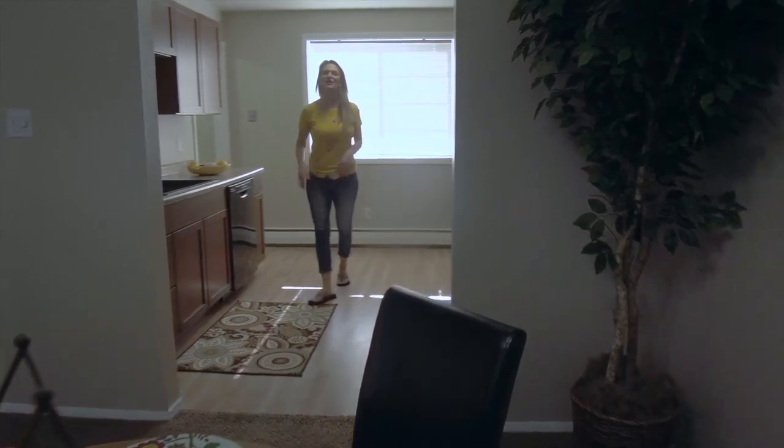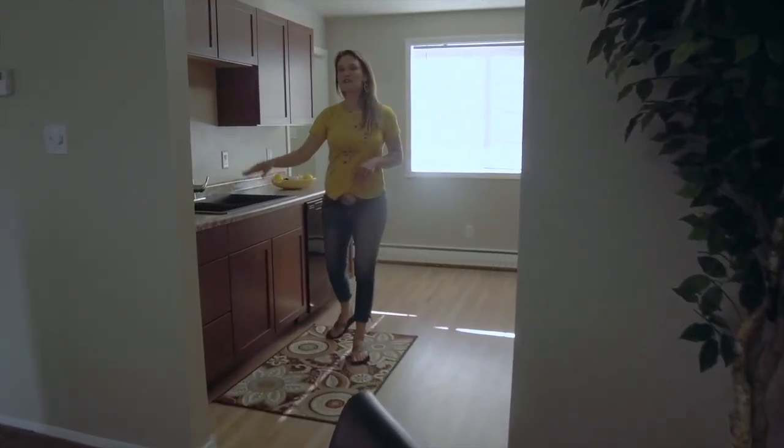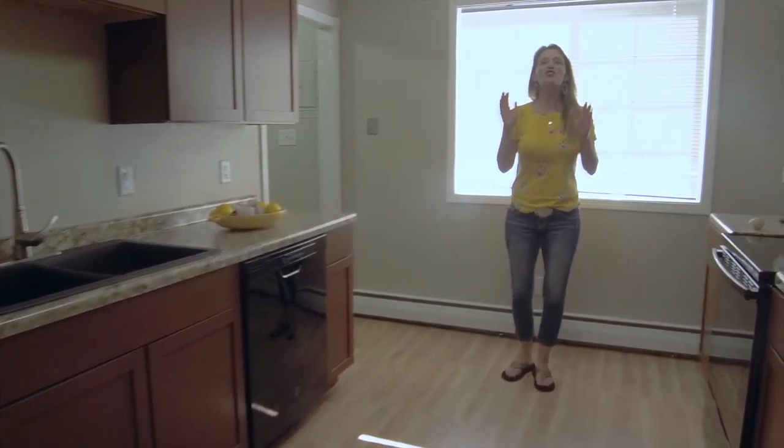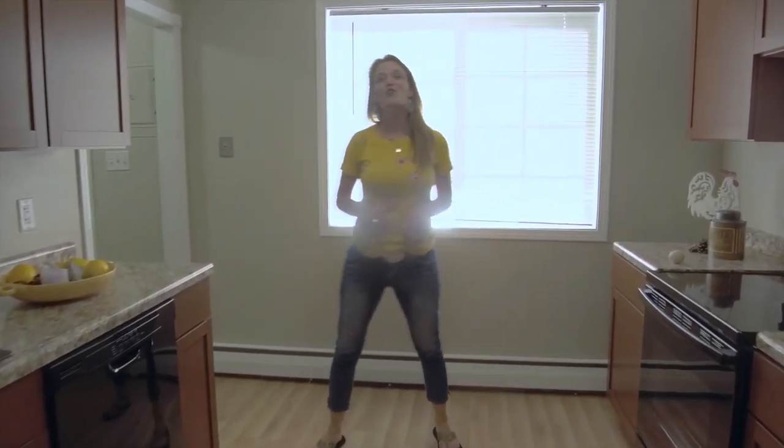Lots of new in this kitchen — new cabinets, new countertops, sink, faucet, dishwasher, stove. There is so much for you to see and you are going to love to be in this kitchen.